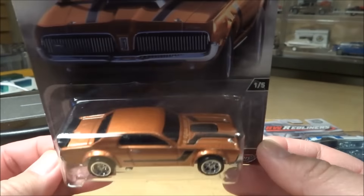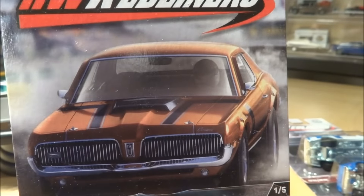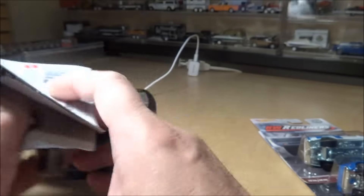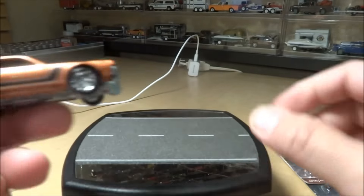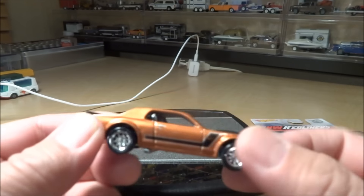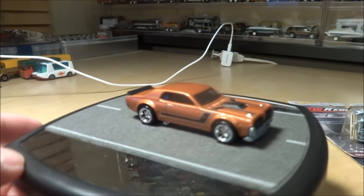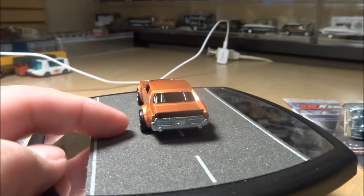We have the 68 Mercury Cougar - this is car number one. The cars are pretty cool, I like them - five car set. It's a nice car, pretty basic, nothing really fancy. Don't know about the color, it's okay. But it looks good with the real riders, of course. Metal base, metal body as always. Black interior. Overall, not too bad of a car. Good selection - it does look pretty good with those real riders.